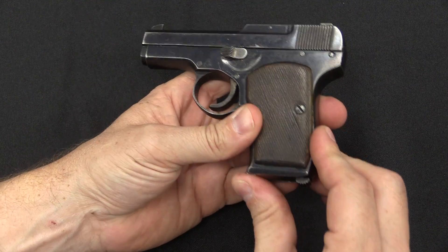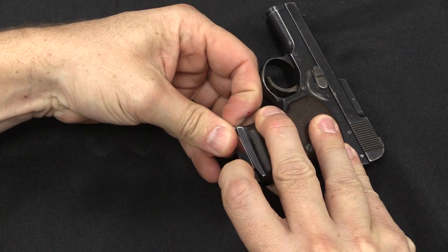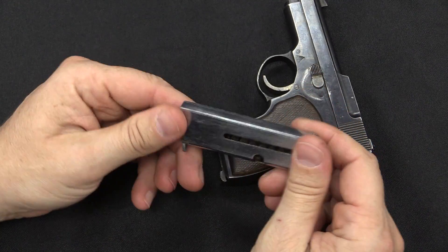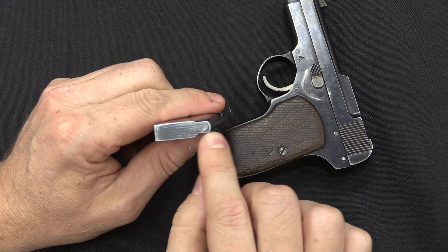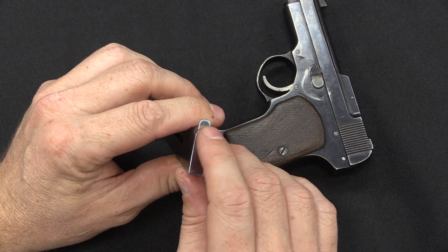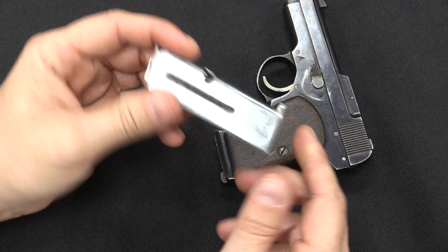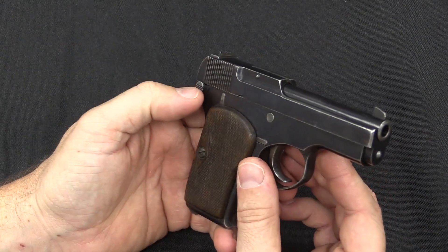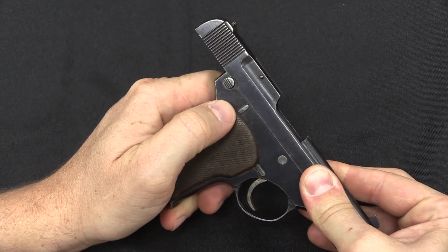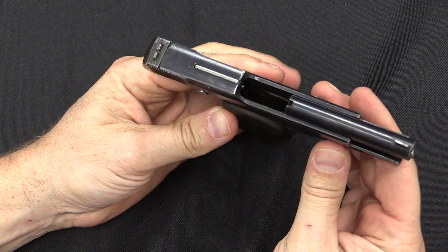There's a heel magazine release, and the magazine currently in this pistol is not a Korovin magazine. The proper magazine would be blued, it would have seven witness holes, it would have a square toe to it, and some of them actually have the Tula commercial arsenal stamp. We have a manual bolt hold-open right back here in the form of a little button — you open the slide until that button lines up with that scalloped cut, and that will hold it open.